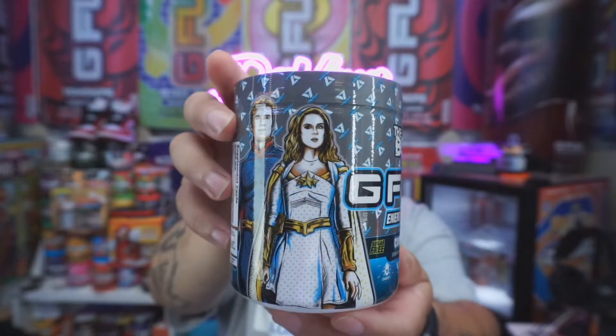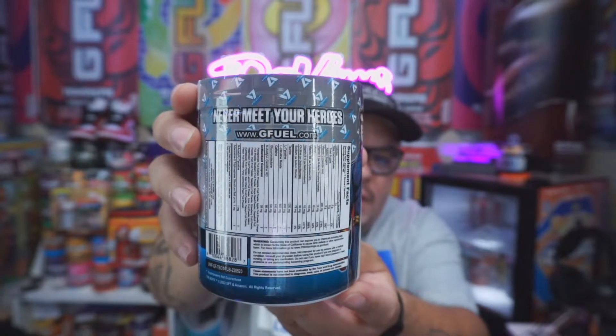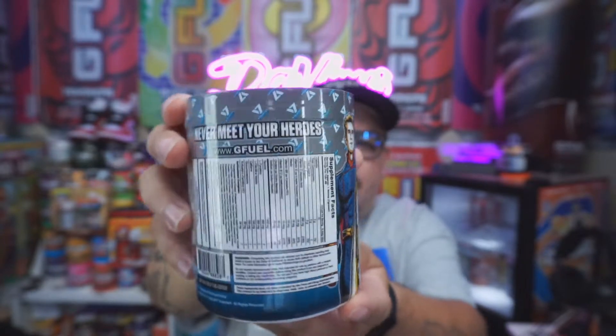And then we have Compound V. Obviously we know what Compound V is if you've been watching the show. If you don't know, you're gonna have to go to Amazon Prime and get yourself into season one because it's pretty good. This Compound V tub looks amazing. On the tub it says 'never meet your heroes' - I kind of agree with that. These tubs look amazing. I'm gonna go with Compound V - it looks so amazing.